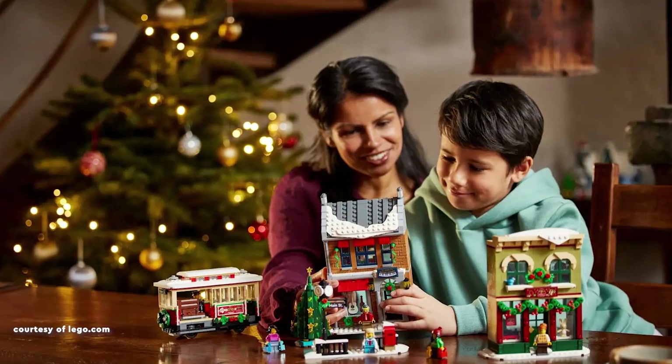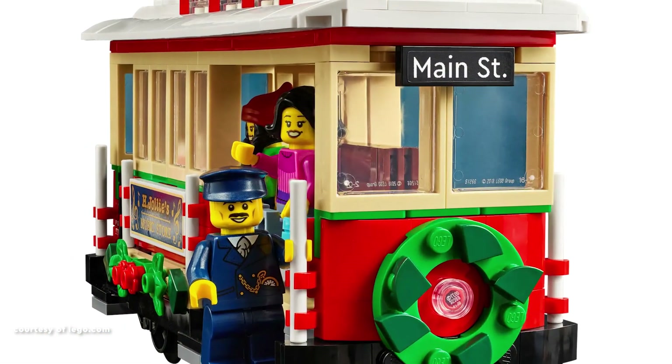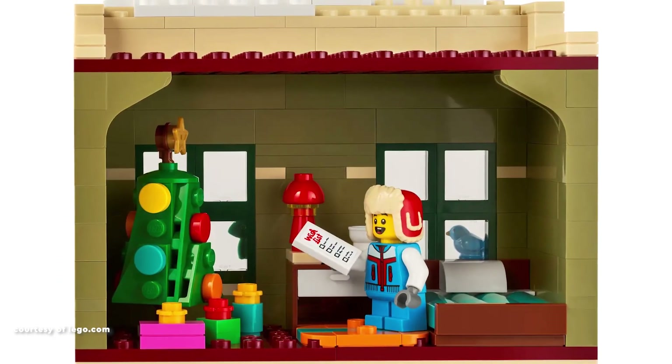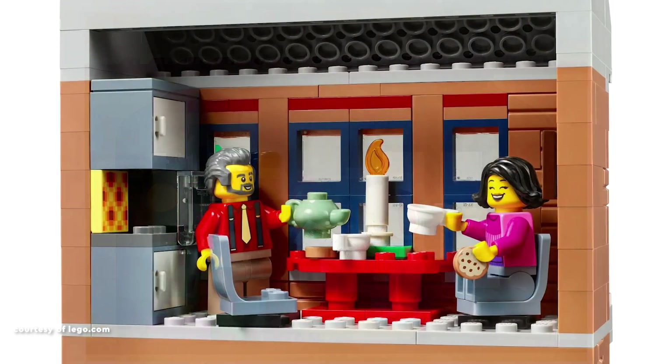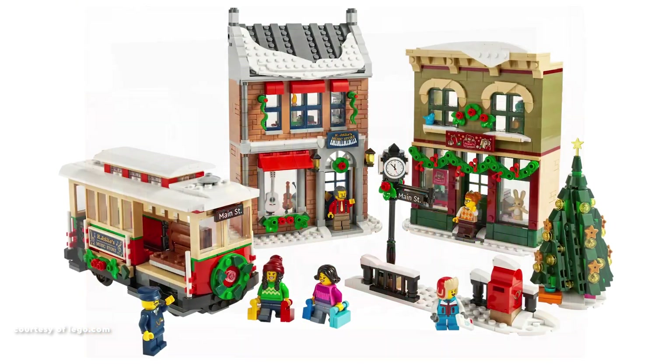it boasts subtle Christmas touches and offers a range of instruments for sale. Completing the scene are a tram stop and a Christmas-themed tram, although the absence of a track is noted as a drawback. For those willing to invest extra, the tram can be motorised,